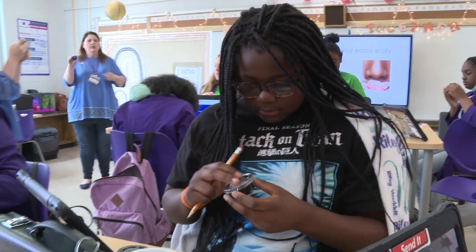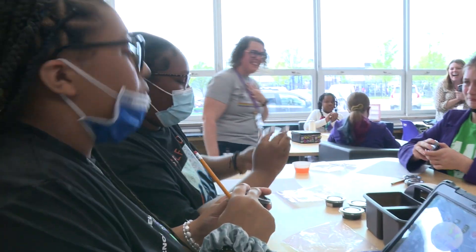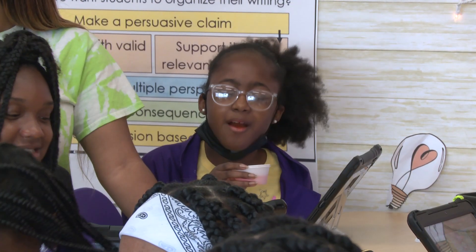We learned about the basics of food safety — hand washing, time-temperature abuse, that kind of stuff. We learned about polyphenol oxidase, which is the specific enzyme that will turn your fruit brown when it's cut.